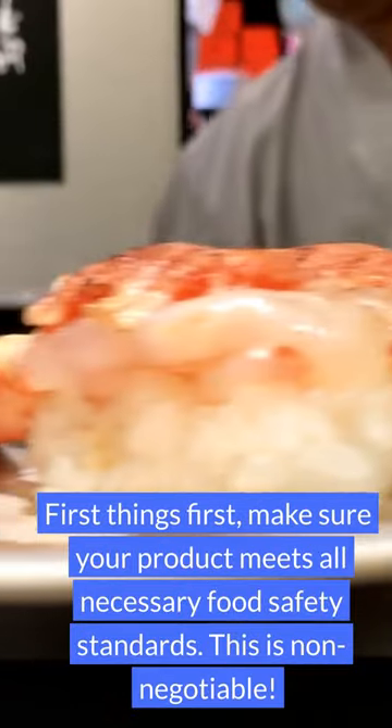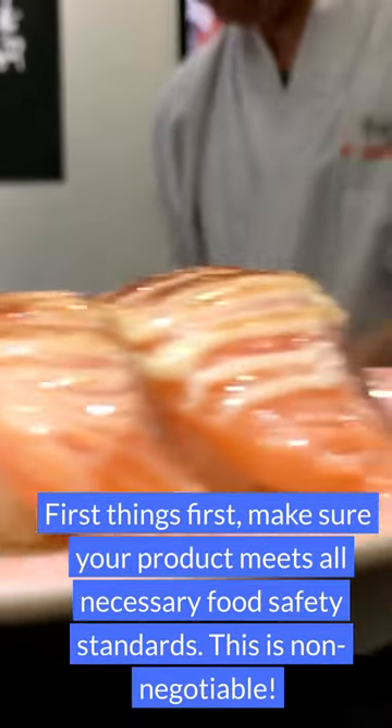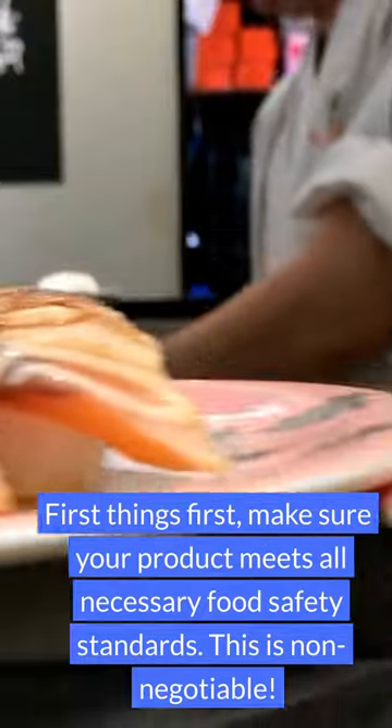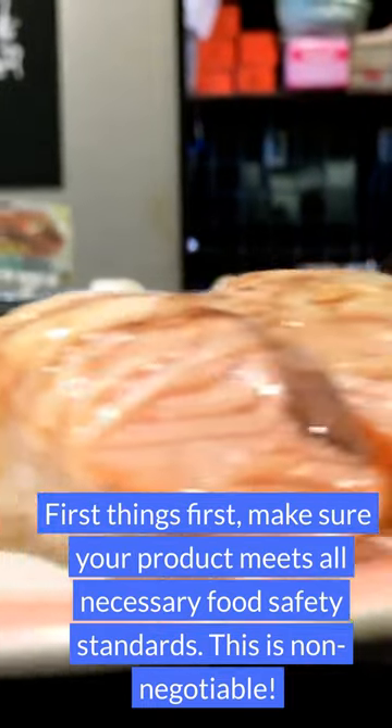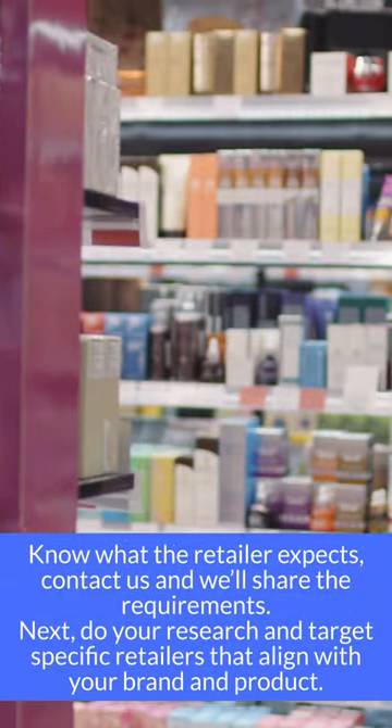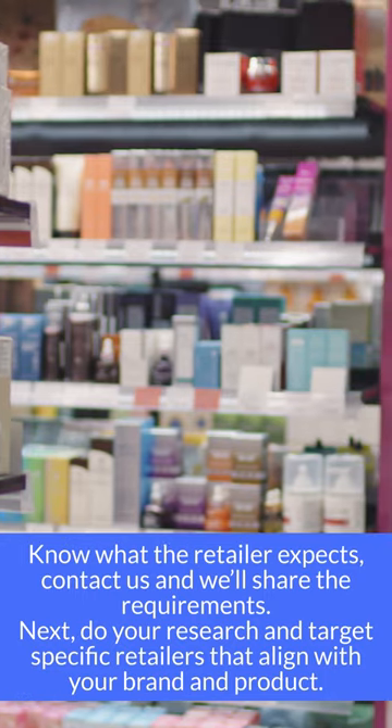First things first, make sure your product meets all necessary food safety standards. This is non-negotiable. Know what the retailer expects — contact us and we'll share the requirements.